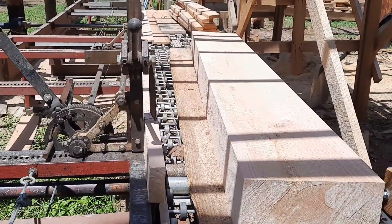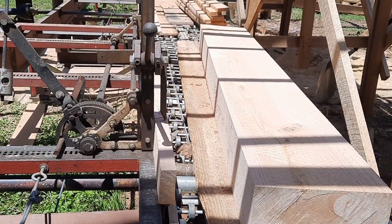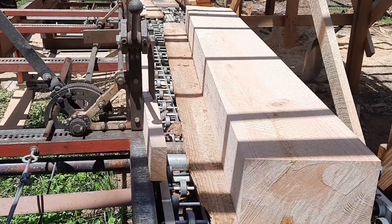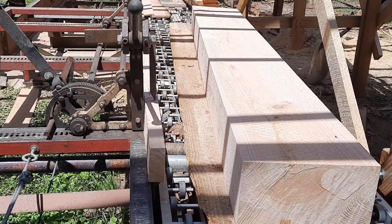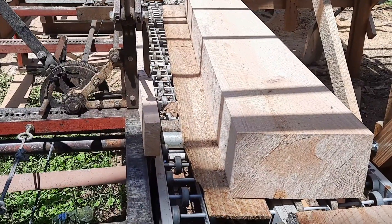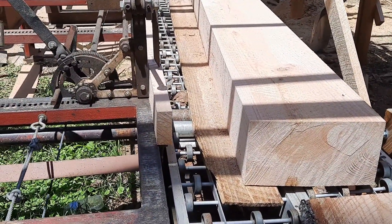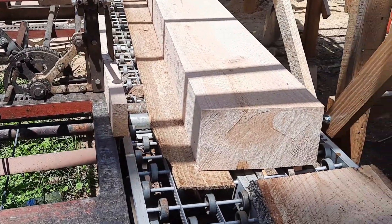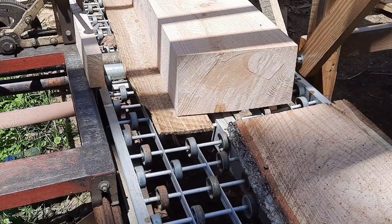I'm gonna saw that into one-by-sixes for the customer and give them everything I possibly can out of it. When it starts getting bad on one side I roll it and just keep rolling it, and he'll get some quartersawn and some flatsawn or riftsawn — that's just all there is to it. I'll bring you back in a little bit when I get this mill cleaned up and we get ready to go. Appreciate you.